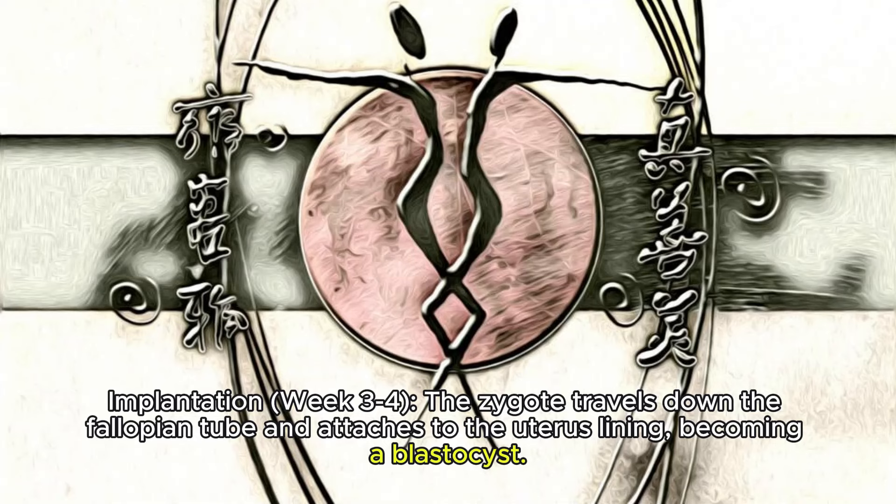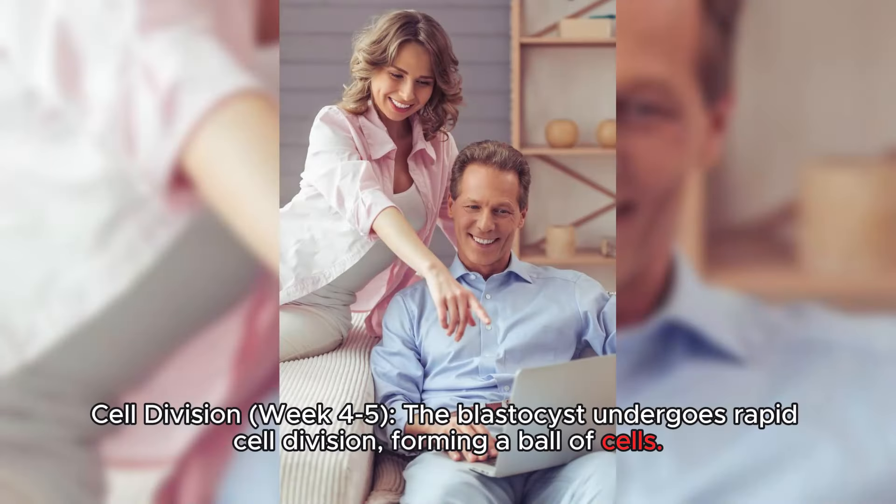Implantation, Week 3-4: The zygote travels down the fallopian tube and attaches to the uterus lining, becoming a blastocyst. Cell Division, Week 4-5: The blastocyst undergoes rapid cell division, forming a ball of cells.